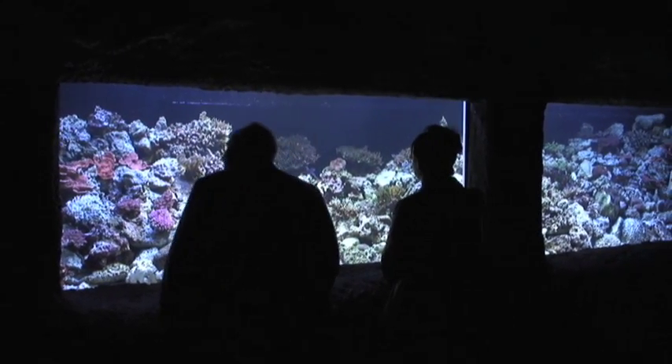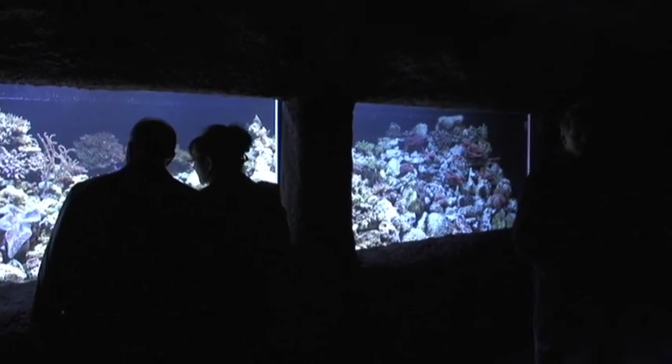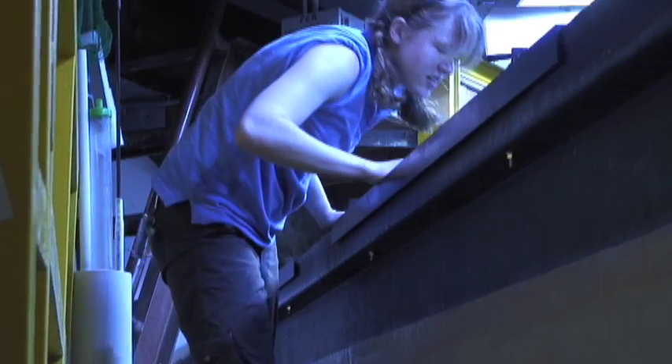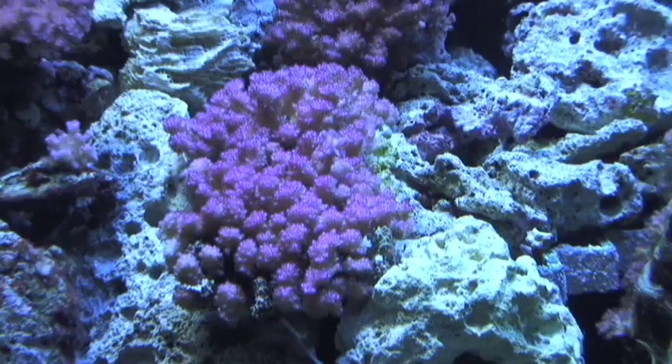What we were looking to do was to create one large tank that would be kind of that coral reef itself. You have to have a vision in your head of what you're trying to create. You have to think a little bit about how big the corals grow and what their particular needs are.